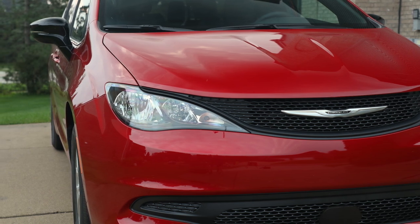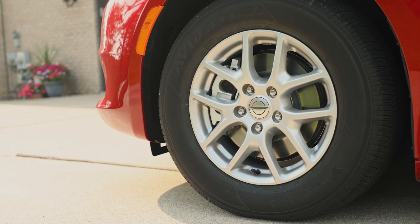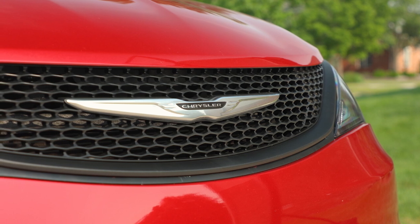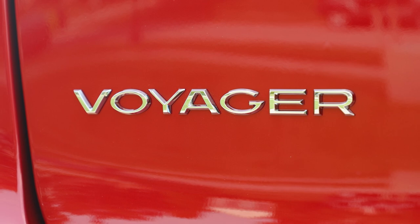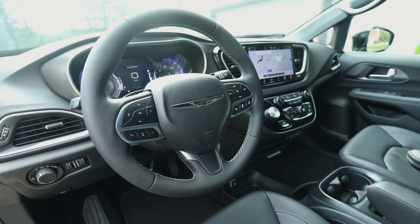Chrysler Voyager carries its own unique look and feel within the 2025 Chrysler minivan lineup, with classic front and rear exterior styling that distinguishes the Voyager from the Chrysler Pacifica. The Voyager rolls on 17-inch aluminum wheels and features automatic headlamps and fog lamps, as well as an acoustic windshield.